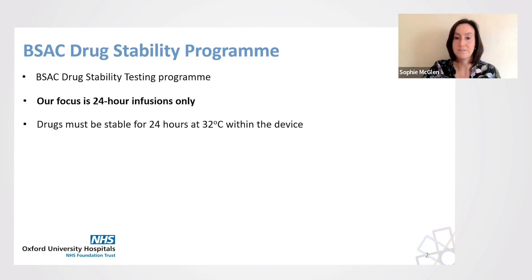The critical factor for 24-hour infusions with elastomeric devices is that the drug must remain stable for 24 hours at 32 degrees Celsius within the device.